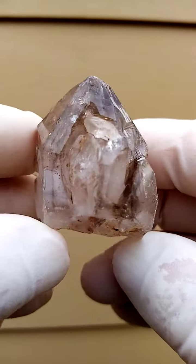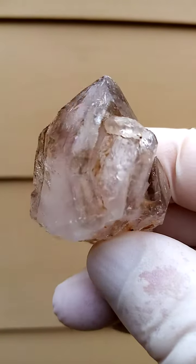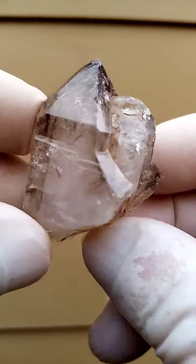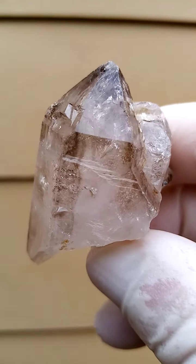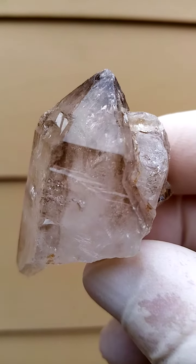I select each piece for a reason, and this particularly would be the reason — very interesting crystallization there. Generally from this deposit, it's quite an amazing deposit and these pieces are all full of fire and life. All from Zimbabwe — Shangan quartz from the Chibuku deposit, Zimbabwe.